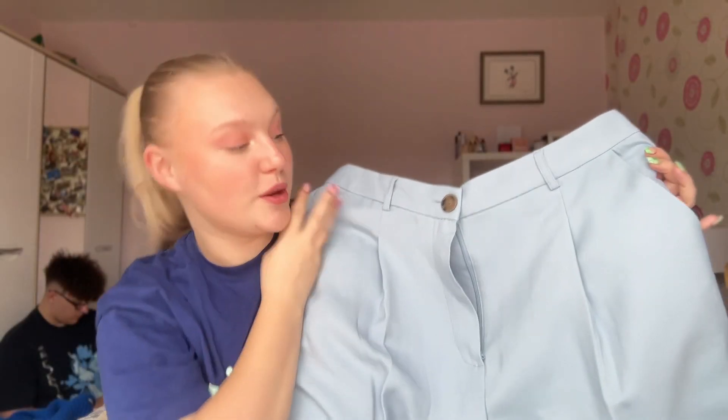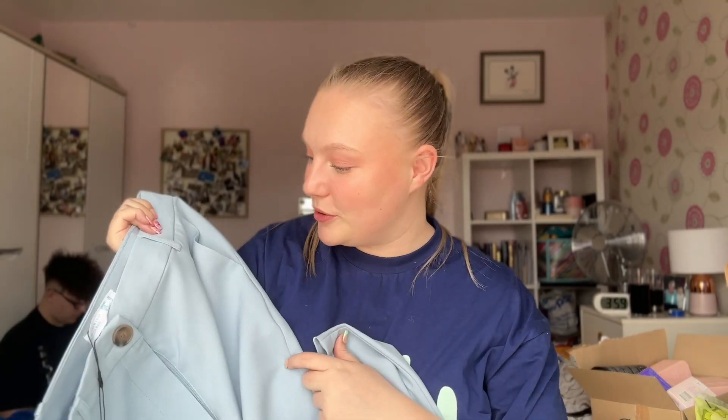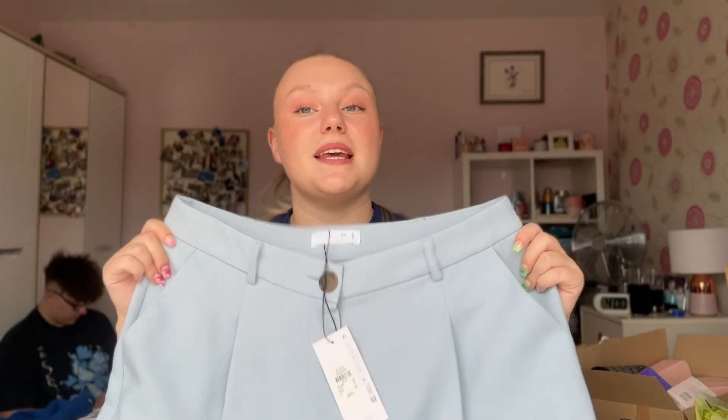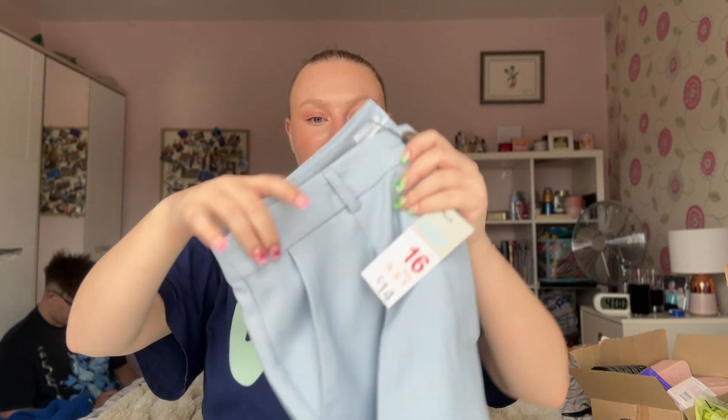Next I really love this item — I got these powder blue trousers. They're more like suit trousers, and they had a matching blazer and waistcoat as well, which were really pretty. I nearly bought all of them even though I don't need a suit, but I just loved the powder blue color. They're not quite wide leg but pretty wide on the leg. I got these in a size 16 and they were £14.